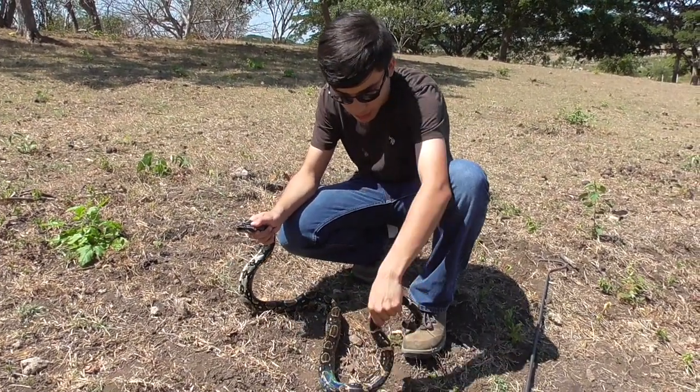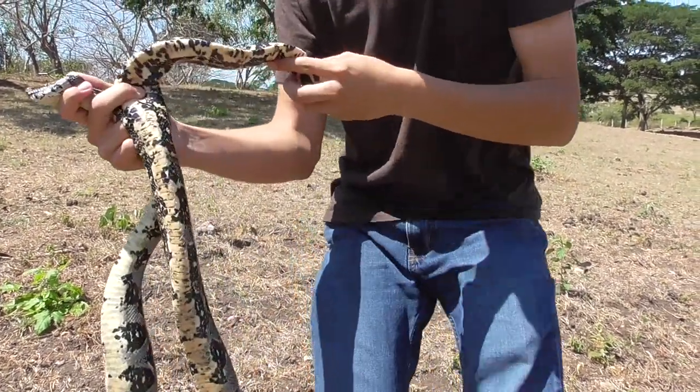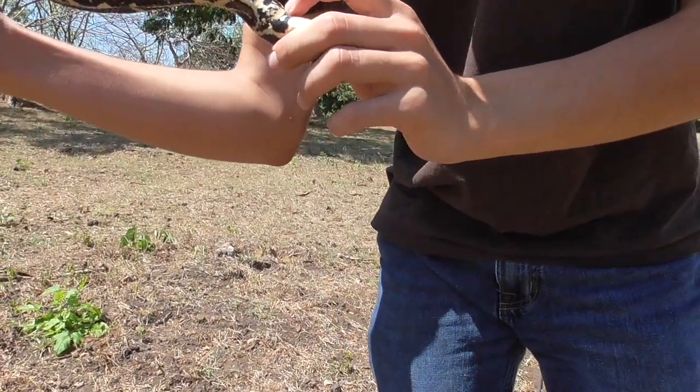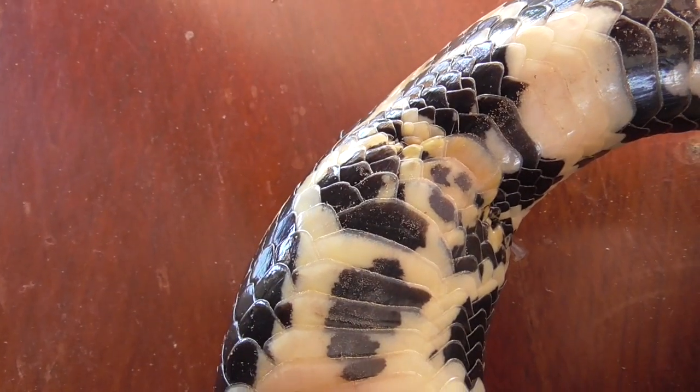I know it's a she, because if you look over here near her cloaca — if it were male, it would have two little claws around here called spurs. It's a female.